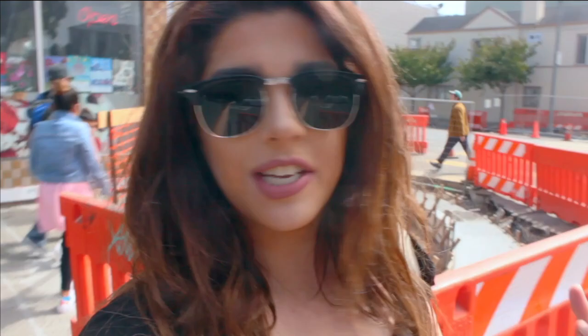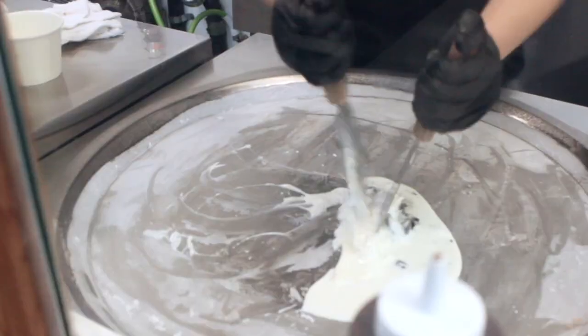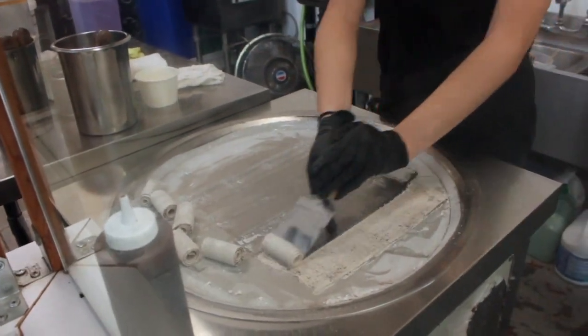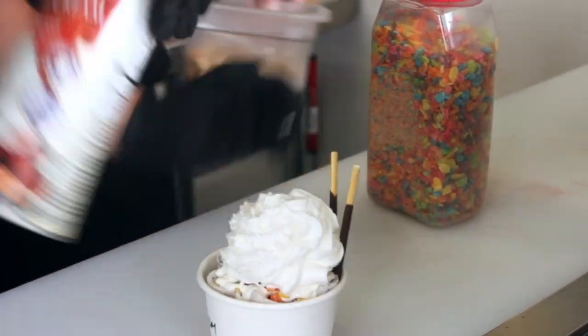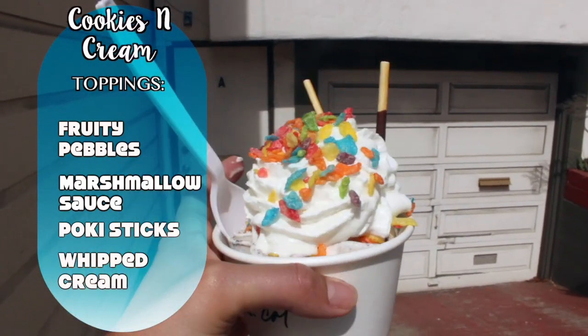The next ice cream place is called Let's Roll Creamery here in Inner Sunset. It is a really cool ice cream place — it's rolled ice cream. I know that's not a unique thing because there are rolled ice cream places all over the world, but this place is so so good and I really want to share it with you. Look how good that looks — so delicious.